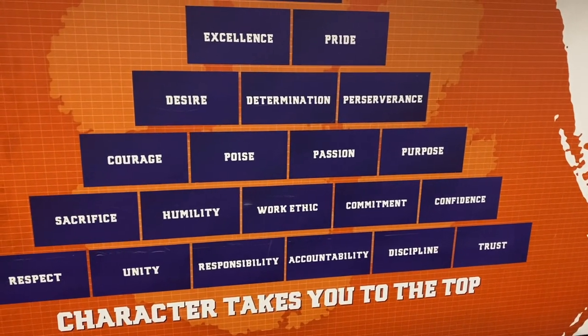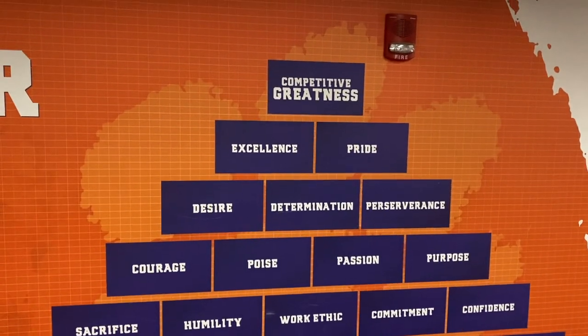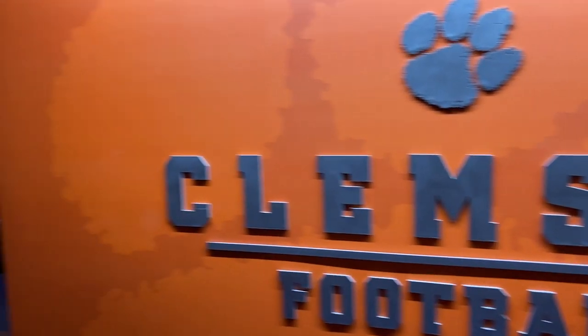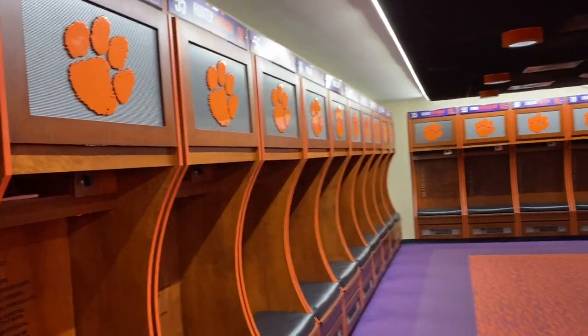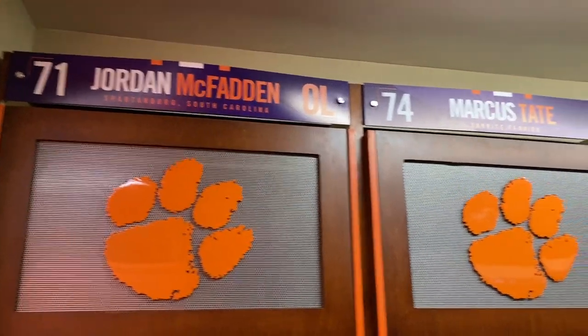I'll let you guys take a look at them yourself, but unity and respect are some of the foundational blocks. The actual locker room itself is kind of split up — offense on the left side as you walk in and defense on the right side. The locker rooms are close quarters, but these are game day locker rooms.